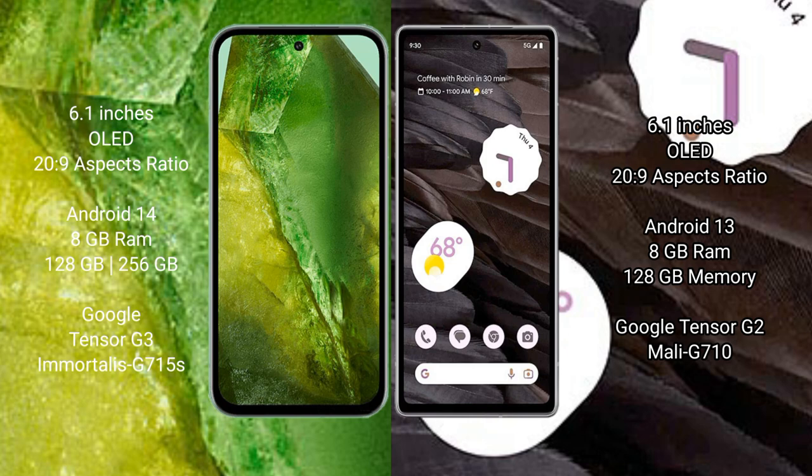Google Pixel 8a runs on the Android 14 operating system. Google Pixel 7a runs on the Android 13 operating system. Google Pixel 8a comes with 8GB RAM and 128GB or 256GB internal storage, with a Google Tensor G3 processor and Mali GPU.